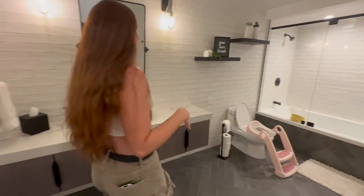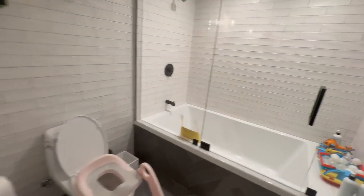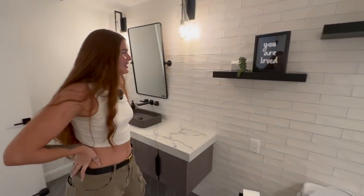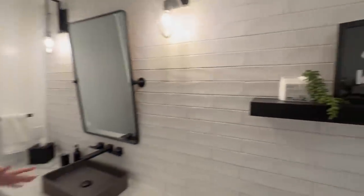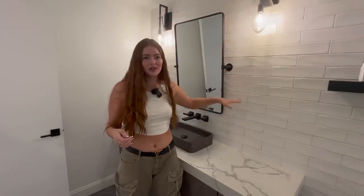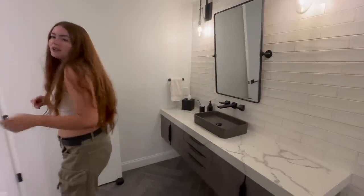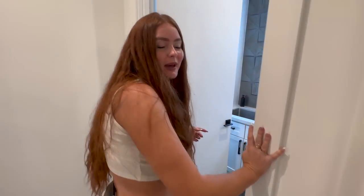He's sleeping so we're whispering. This is his bathroom — obviously a little potty for his little butt, and then a big old tub. One thing I love about this house is that every room has tiles done differently — always textured and very unique. His bathroom is nicer than any bathroom I've ever had in any place I've ever lived.